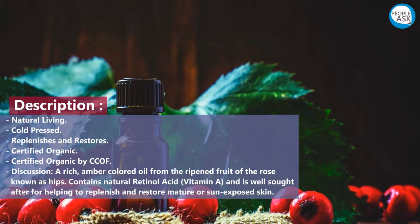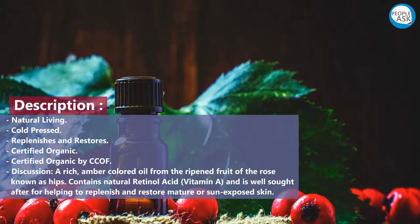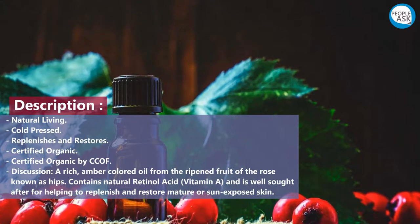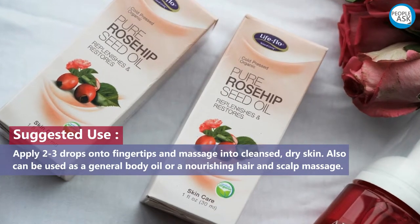From the ripened fruit of the rose, known as its hip, it contains natural retinoic acid and vitamin A, and is well sought after for helping to replenish and restore mature or sun-exposed skin. Suggested use: apply two to three drops onto.